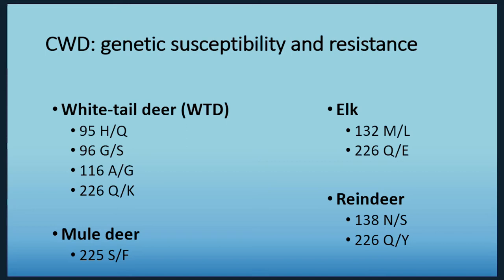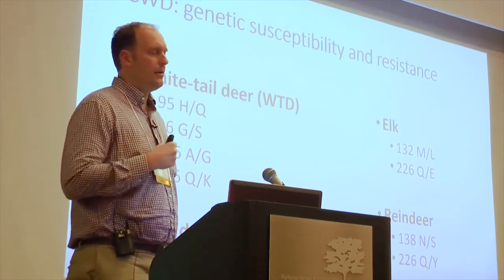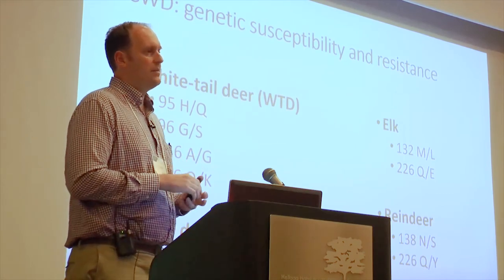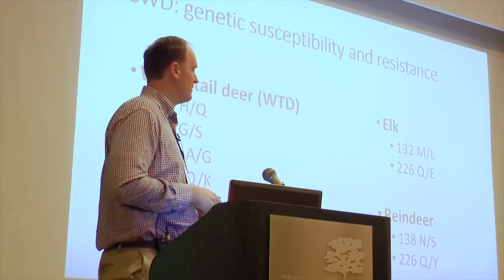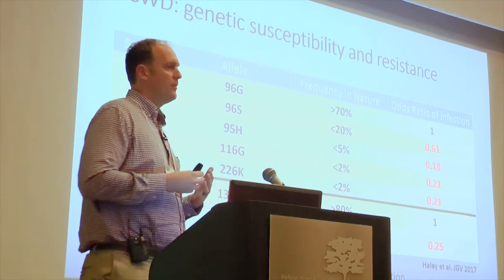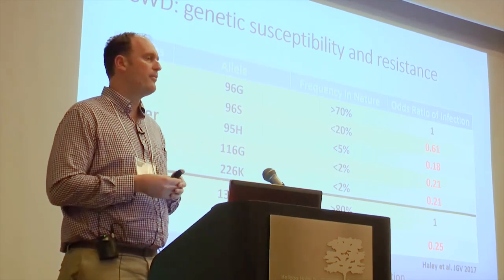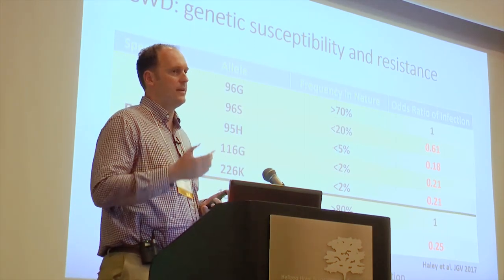In reindeer, 225Y reindeer are potentially more resistant, and 138S reindeer are potentially more resistant than 138N reindeer. We know a lot about resistance in different cervid species, and there are probably polymorphisms out there we haven't found yet that may be even more useful than those we've found so far. The important thing to remember is that these polymorphisms don't produce perfect immunity — these animals are resistant, but not completely immune to CWD following natural exposure.